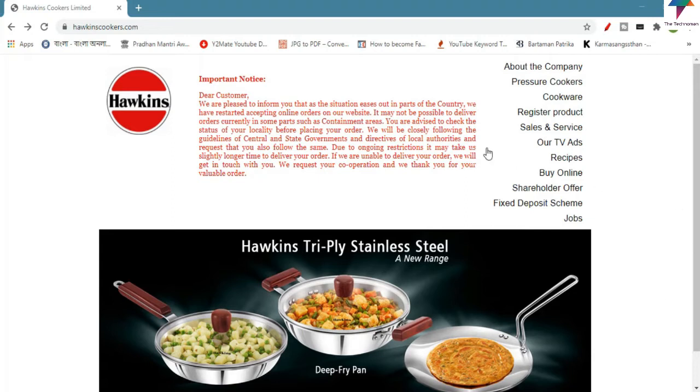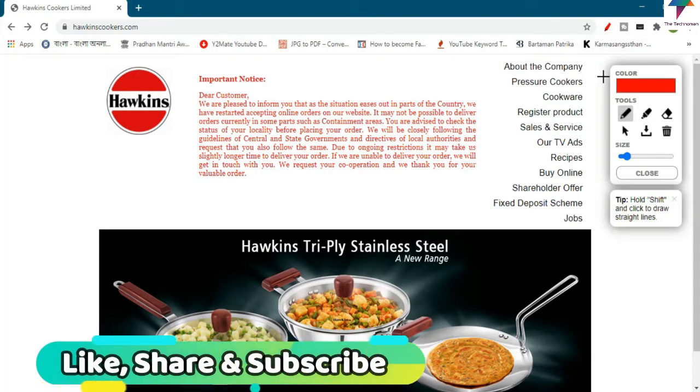We have to check the options about the company: pressure cookers, cookware, and registered products. You can see all the options available on the website.